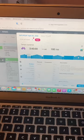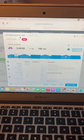Come get ready with me for a 3 hour and 40 minute bike ride. As you can see, I have a 3 hour and 40 minute tempo pyramid bike ride.